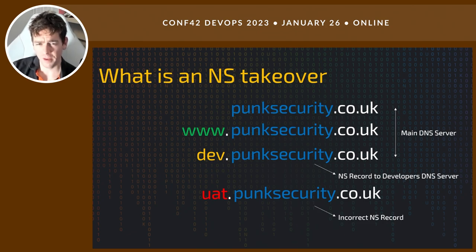So what is an NS takeover? It's very similar to what we saw before. DNS is now predominantly provided by SaaS services — Cloudflare, AWS, Azure, GoDaddy. Because of the ticketing system, a typo, or records no longer in use, we might have two NS delegations set up: dev, which is working fine, and uat.punksecurity.co.uk, which has an incorrect NS record pointing at a DNS server that has no idea about this domain. As an attacker, on many of these SaaS services we can just provision our own records onto that server, and the DNS check will confirm it's pointing at the service — so the takeover succeeds.